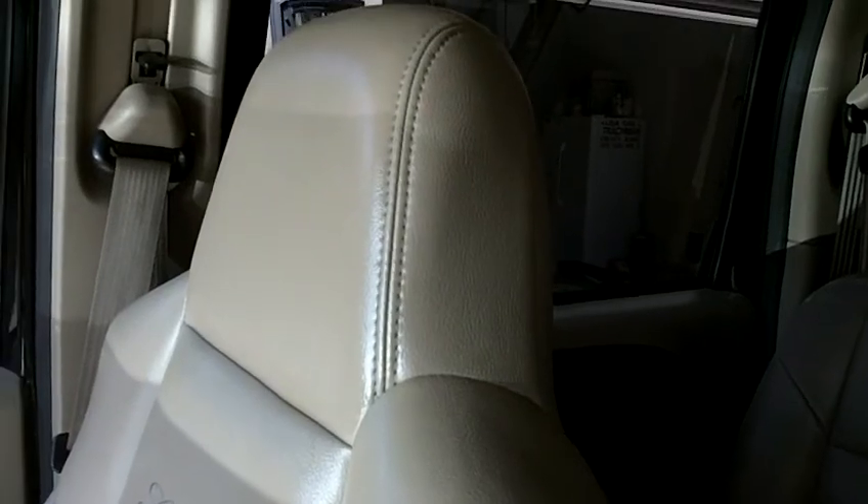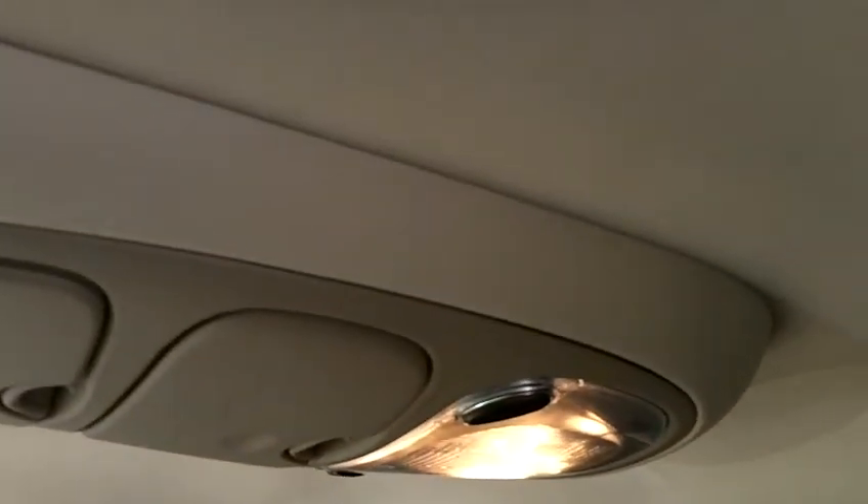This seat looks in great condition. All the leather's in super shape. The whole roof is in super clean condition. Not a mark on it.